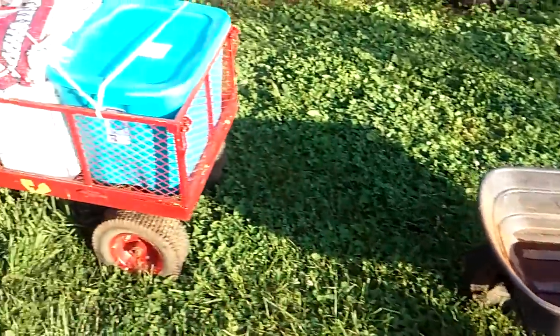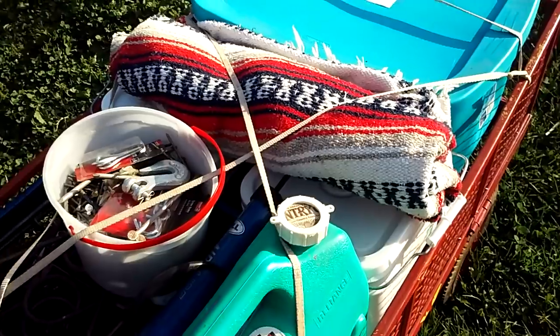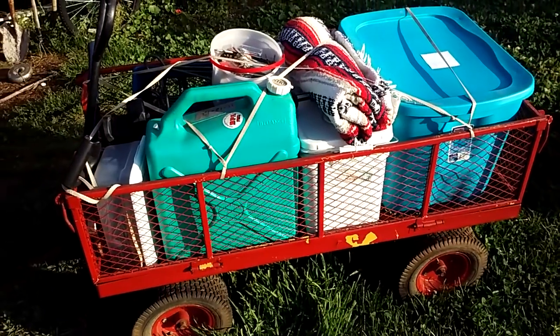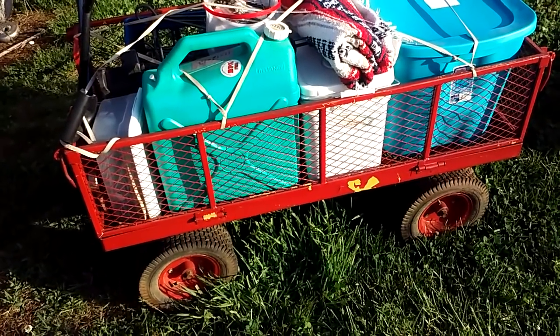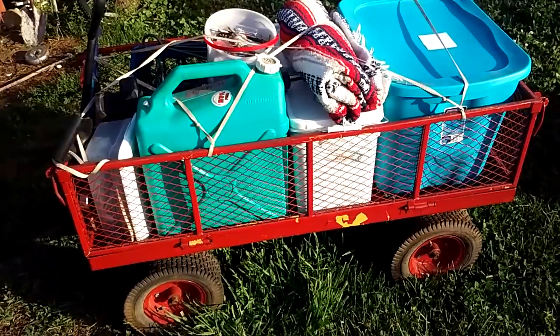If I sat down and actually prioritized what I really needed I would have more on here. I can carry my tents in here down below, and I've got tarps for shelter and a blanket. I just kind of threw this together to show you guys what you could use these garden wagons for.